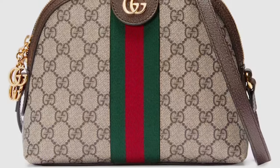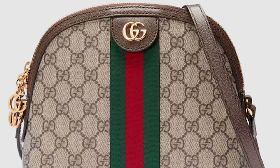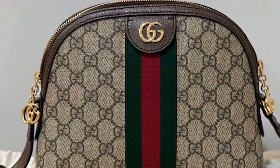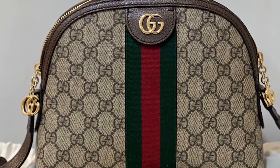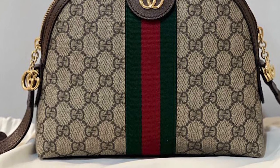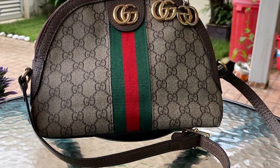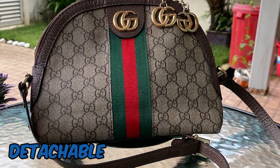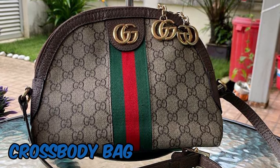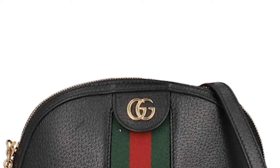A GG Marmont Bag's cost varies according to its size, material, and particular design elements. Gucci bags can be fairly costly as they are luxury goods. The Gucci GG Marmont Bag is a classic and fashionable accessory that continues to be well-liked by fashion fans — a timeless option that can give your fall outfits a dash of sophistication and elegance. To ensure authenticity and quality, it is advised to always purchase from authorized Gucci shops.